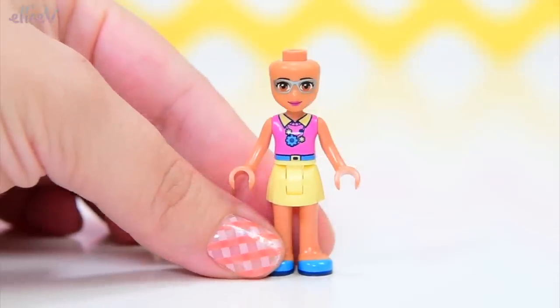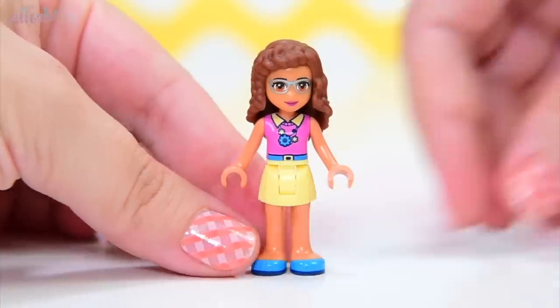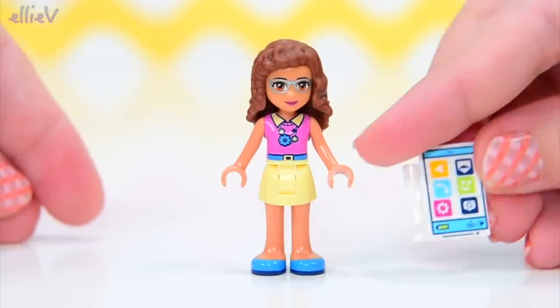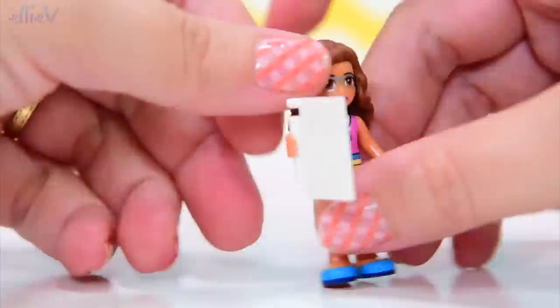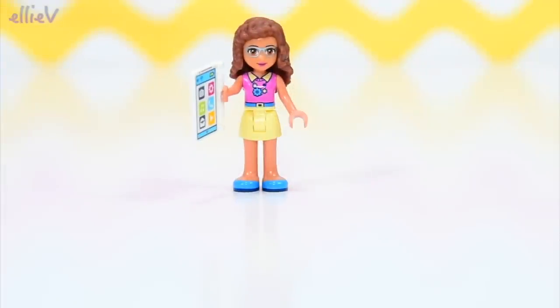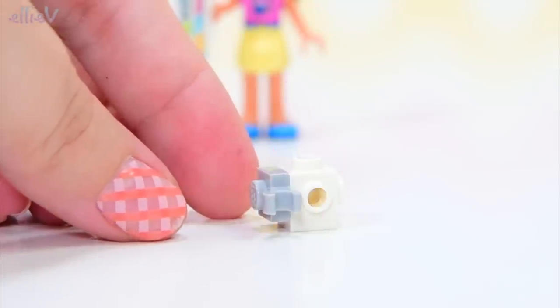Her mini doll has her new look that we've seen so far for this season. We've already seen this outfit and she is also equipped with a touchscreen device, which we also saw in her cat rescue set. She's using it this time to control her littlest robot, Zobito, the baby robot.